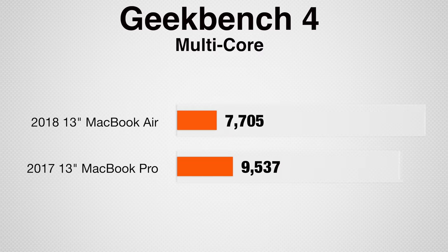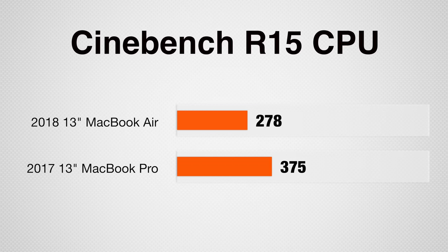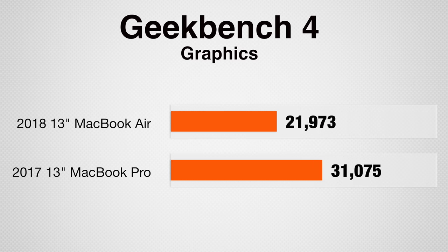One of the reasons the Air gets such great battery life is because the processor and the graphics aren't designed with performance in mind. In Geekbench 4's multi-core test, the Pro scored quite a bit higher, and we saw the same thing in Cinebench R15's CPU test. For graphics, the Pro was about 50% faster in Geekbench 4, and that's the biggest advantage for the Pro, which will help in things like video editing.